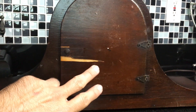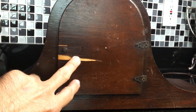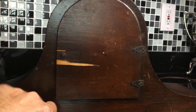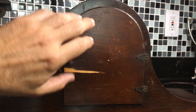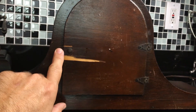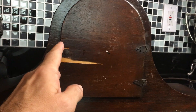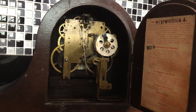This is the back of the clock. You can see we have some condition problems — there's some flaking veneer that has come off here. I just bought this clock for less than $10 at a flea market, and it was sold to me as a non-working clock, as-is. Well, I like a challenge, so let's open her up and see what happens.